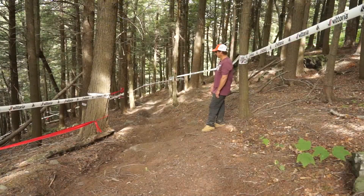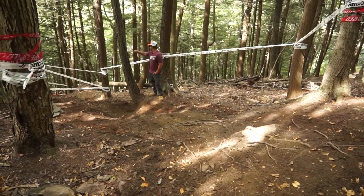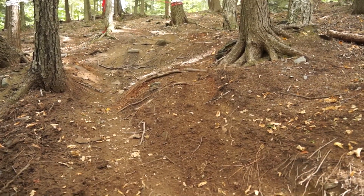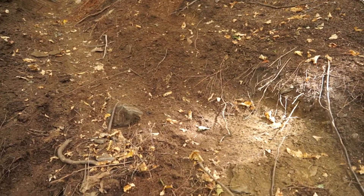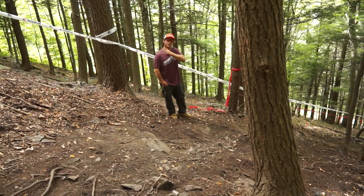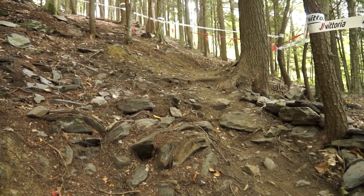A little bit of double fall line — just try to keep it within the tape for us. This is the first chicane in the woods before another slightly steep rock section. It's also very loamy with roots and rocks everywhere. Once you're in the woods and you make it to this first chicane, we've opened it up to about 20 feet wide so everybody has their choice of lines to this rock section.